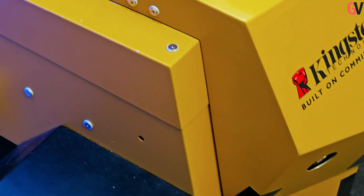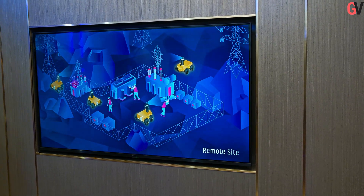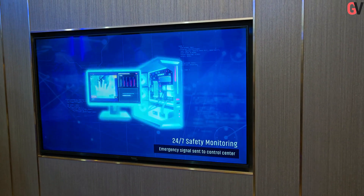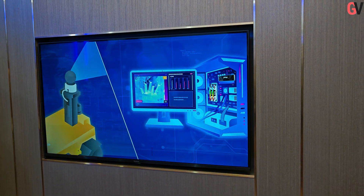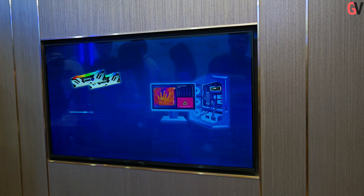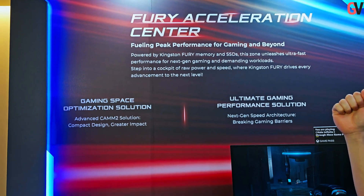These robots, used in industrial and remote settings, collect data for real-time AI analysis. The system relies on Kingston's DC 3000ME SSD and Server Premier DDR5 memory in AI servers, and Kingston Fury Renegade DDR5 memory and Kingston Fury Renegade G5 SSD in AI PCs, facilitating rapid detection and response to operational issues.